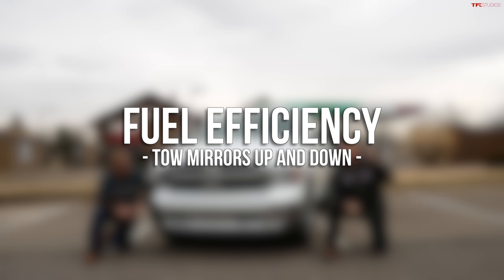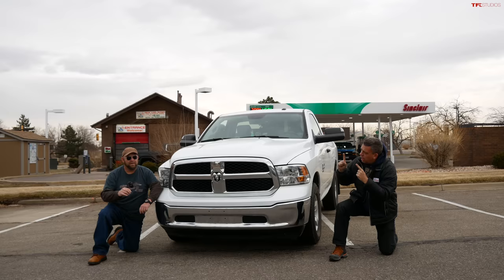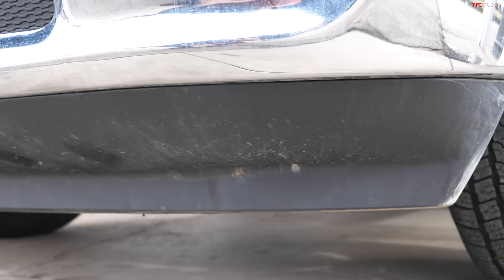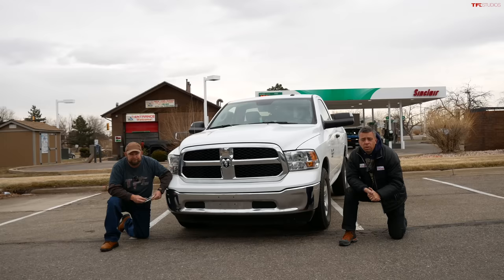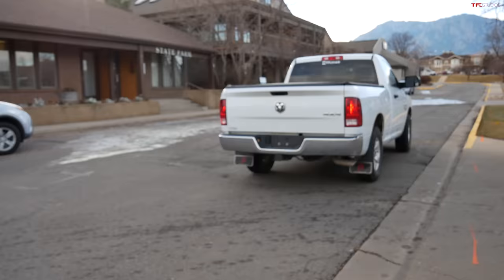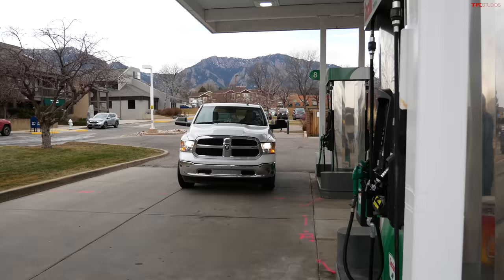On a previous episode of Let's Find Out, we learned that a tonneau cover can save you a lot of fuel. The truck in question is our long-term RAM. The question now is: what happens if we get rid of the chin spoiler — will it save you gas? To find out, we're going to take it on the same loop, but we have to do another baseline because it's a different day with totally different conditions.